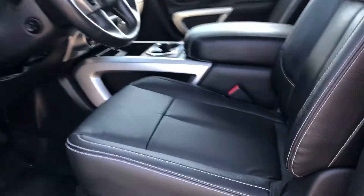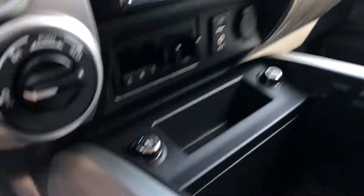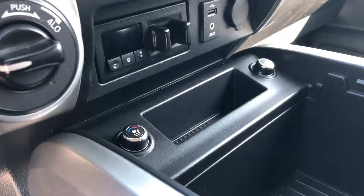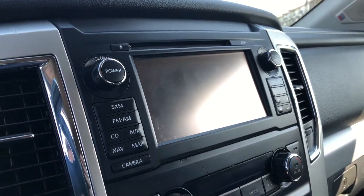Once we get on to the inside, the Pro 4X is equipped with leather seats that are also heated and cooled. You do have your nav touch screen with Sirius XM.